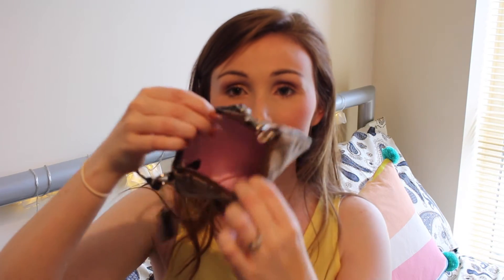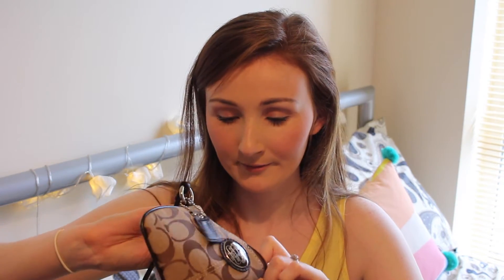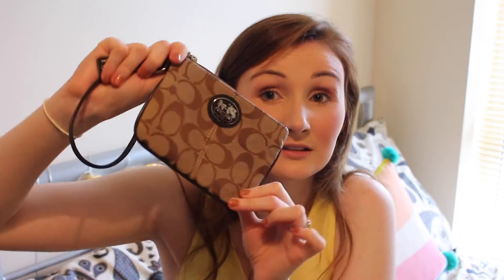I also have a little Coach coin slip — it's tiny with pink lining inside and it just closes over. It's great if you just need a little pouch to carry things in — perfect size.